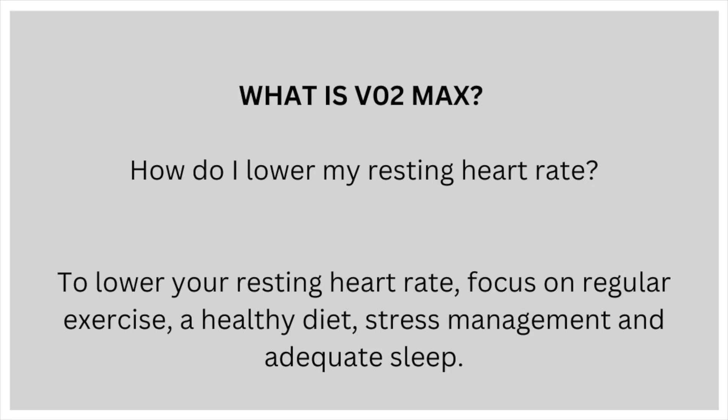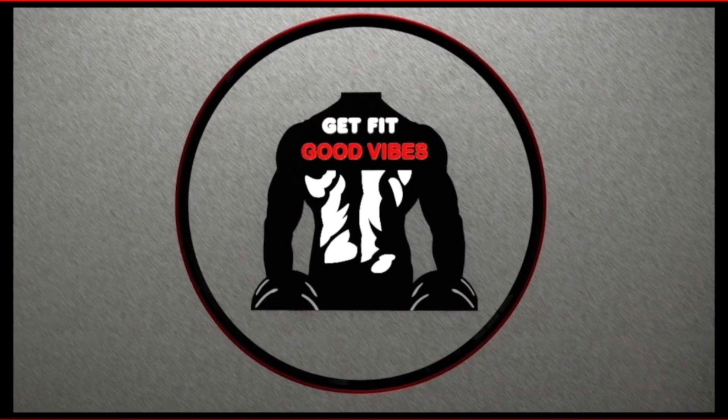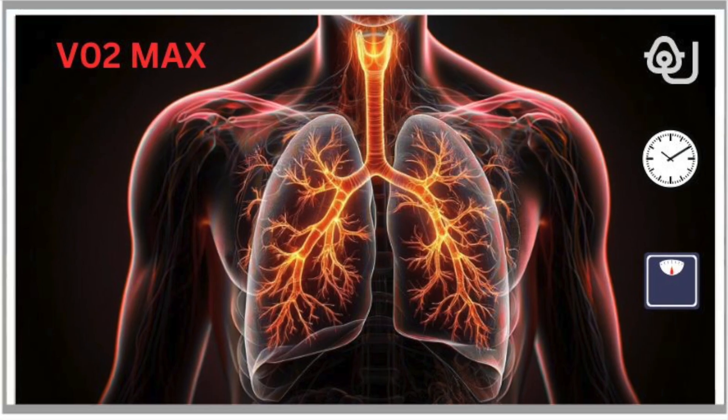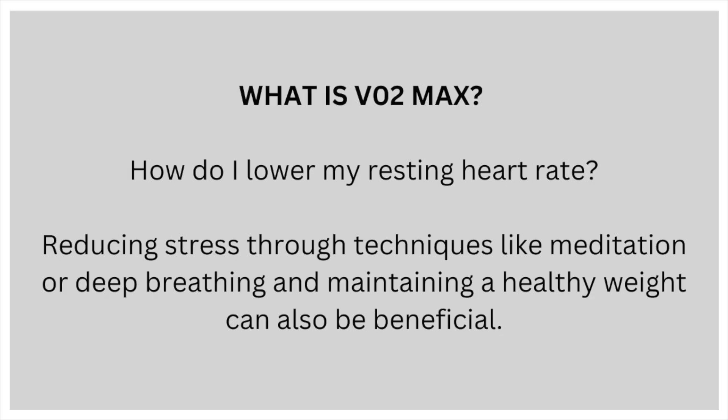How do I lower my resting heart rate? To lower your resting heart rate, focus on regular exercise, a healthy diet, stress management and adequate sleep. Reducing stress through techniques like meditation or deep breathing and maintaining a healthy weight can also be beneficial.